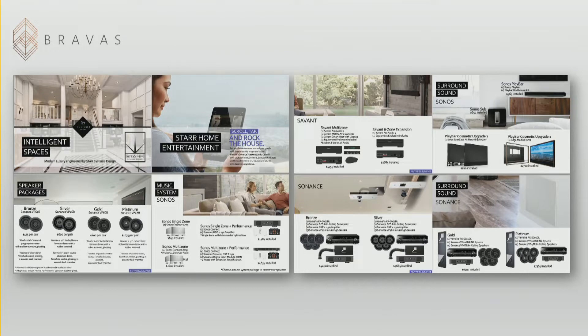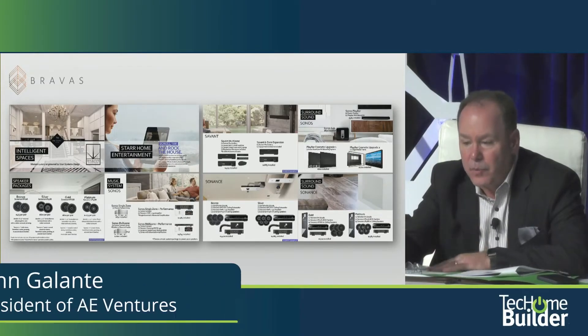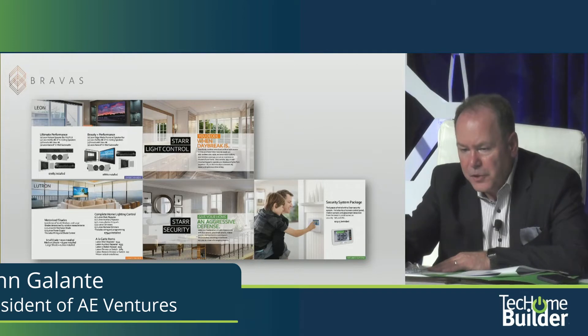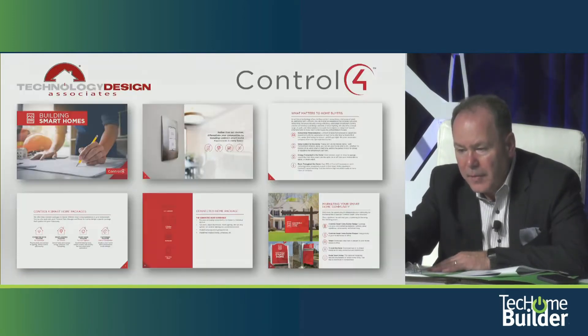This is a catalog that Braavis put together — specifically Braavis' Baltimore Division Star Home Entertainment. It's heavy on the entertainment options, but does a good job of showing both lifestyle in the setting and the products in an attractive way that looks better than the average cut sheet. It's an 8 to 12-page brochure. Braavis is here at the event, and some of you will be meeting with them.